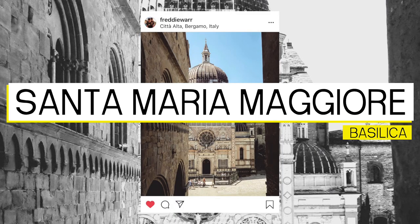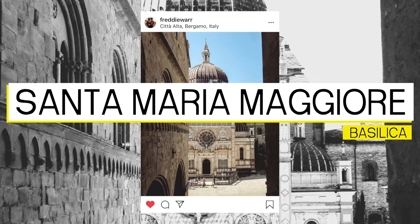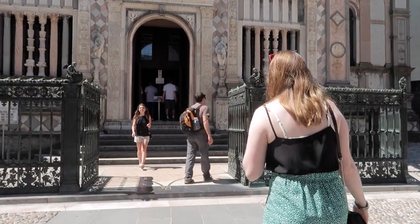The Basilica was built in 1137 and dedicated to the Virgin Mary for protecting Bergamo from a plague.